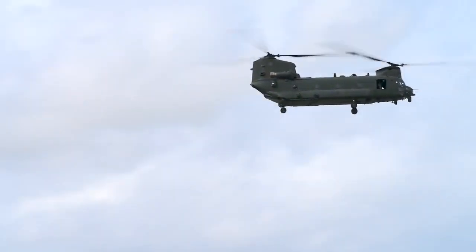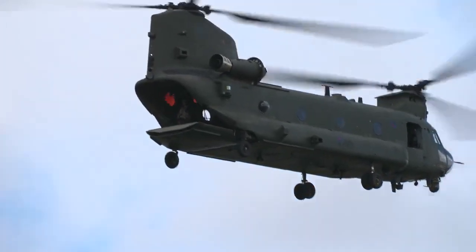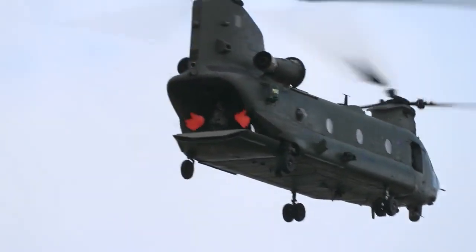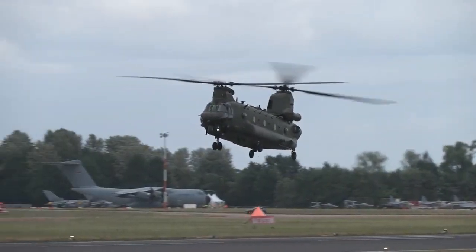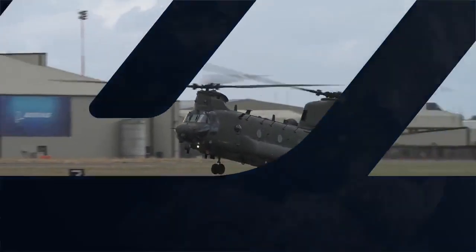It's actually a very easy helicopter to fly as a pilot, but you just know that there's so much power behind it. So it's great for when we're on operations, working in hot and high environments, that sort of thing. It's a really, really useful helicopter to move stuff around the battlefield or doing humanitarian rescue type stuff.